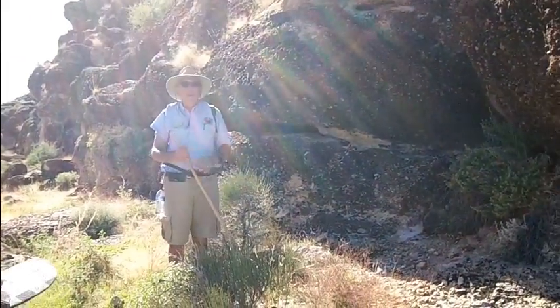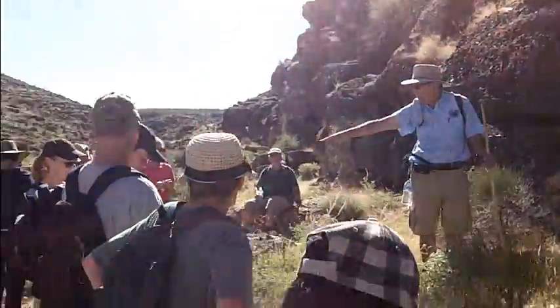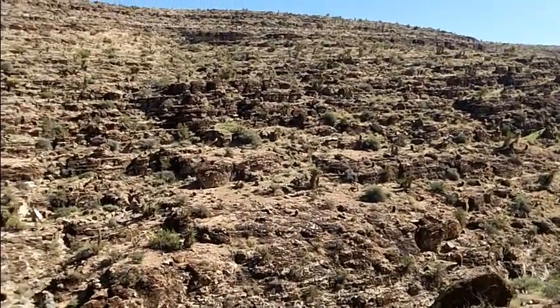Outcrops here. We've been walking, and there's the Kaibab. You recognize the gray rock with the black flintstone, right?